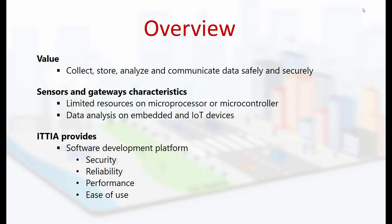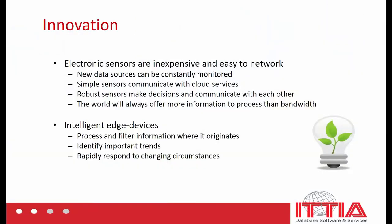Now let's find out how we empower you to embed ITTIA DB SQL on Toradex platforms and build applications that will leave your competition in the dust. When an innovative new technology becomes available, decision-making always starts out centralized. But as the technology matures and becomes miniaturized, a distributed approach always becomes the dominant paradigm. We saw this originally with mainframes and dumb terminals, giving way to mini computers and eventually personal computers.